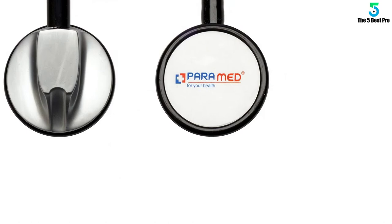And finally at number 1: 3M Littmann Master Cardiology Stethoscope.